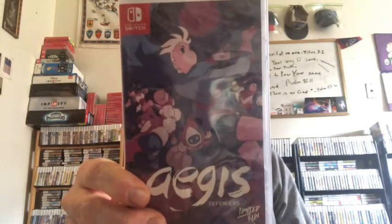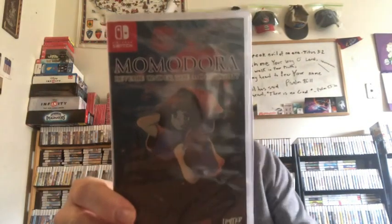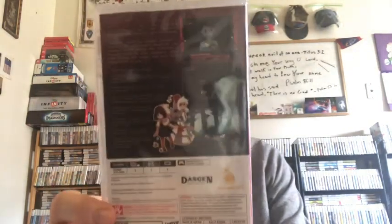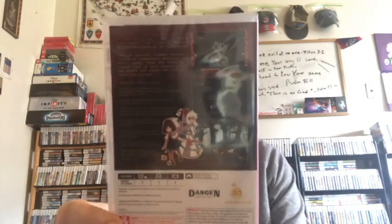Also AEGIS Defenders, and Momodoro: Reverie Under the Moonlight. They say this is the fourth in a series in Japan — it's apparently a Metroidvania type game, which I love. This is supposedly the fourth in the series in Japan, though here I don't know how many they've made, if any. This game's getting real good reviews.